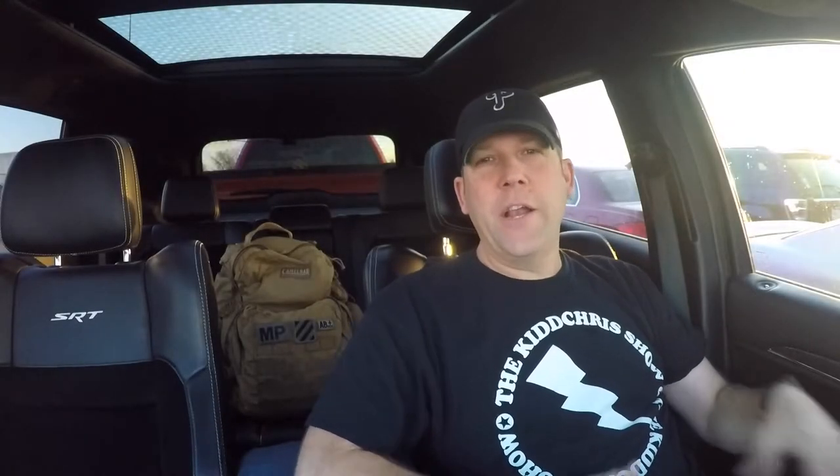Hey guys, what's going on? Ron here with East Coast Jeep SRT and I have a follow-up on my carbon fiber trim issue. I just got a voicemail and I'm going to play it for you here in a second.